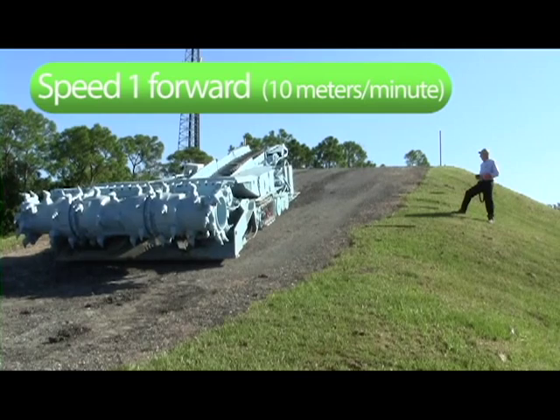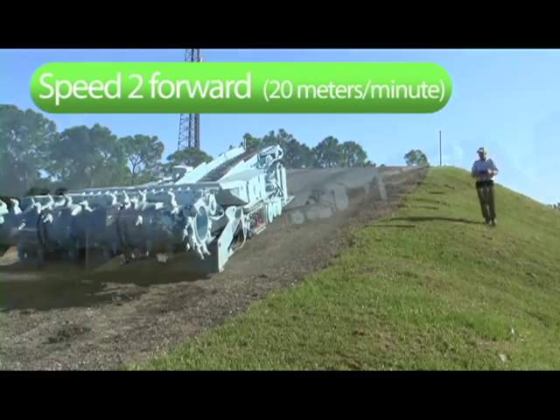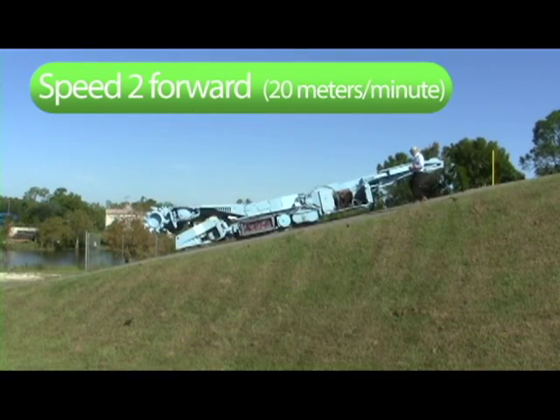Simenco's closed-loop systems have regenerative braking and variable speed control, and work seamlessly with MSHA-approved proximity detection systems.